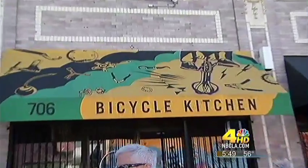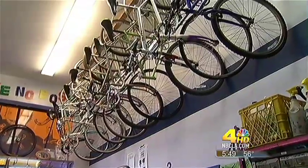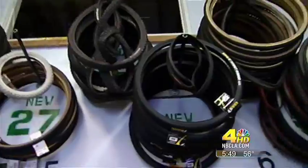A really interesting spot that runs on total volunteerism is Bicycle Kitchen. This is Kelly Martin, the volunteer coordinator. Here at the Bicycle Kitchen, they don't accuse anyone of being a boss because there is no boss. They have bike stands and tools, and volunteer mechanics known as cooks who teach people how to fix and build bicycles.